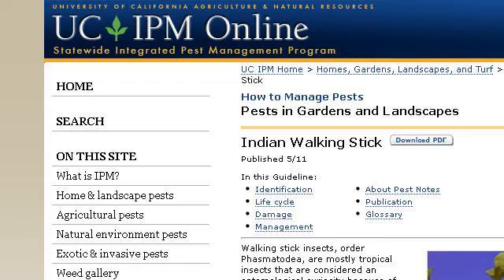You can also try www.ipm.ucdavis.edu, especially the page Indian Walking Stick Management Guidelines UC IPM. This is the link.